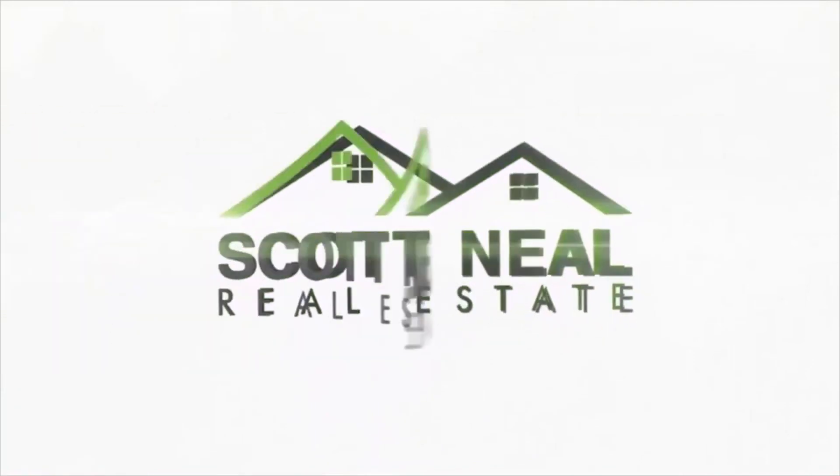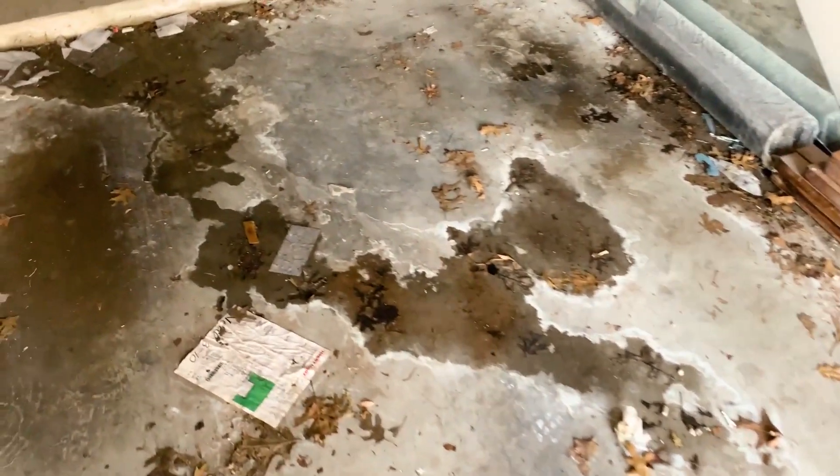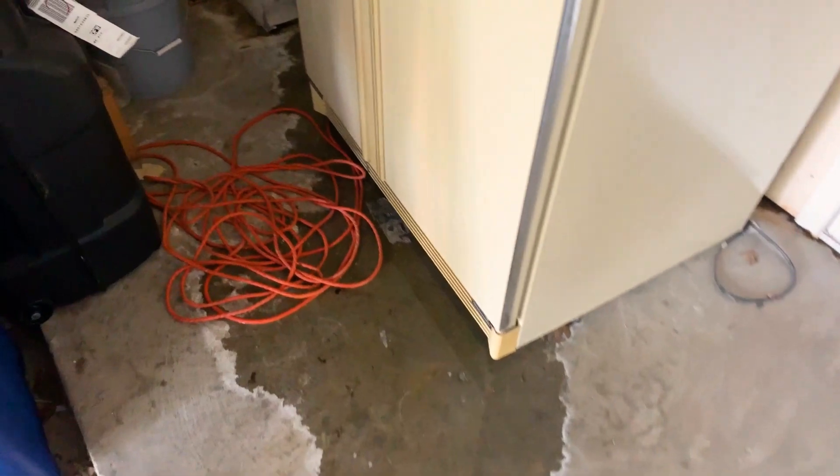What is it like to live in a house that has cast-iron pipes? I want to show you what it's like. This is my garage and this water right here — that is water coming up through the slab. A lot of people don't know that around here in North Texas, back in the 60s, 70s, and 80s especially, they used cast-iron pipes to run the sewer system.